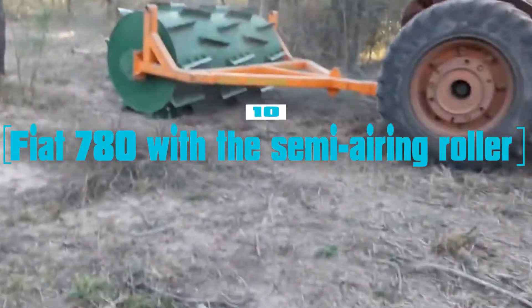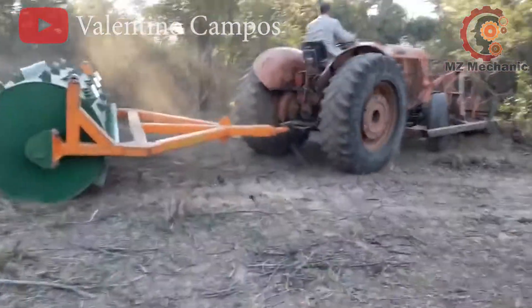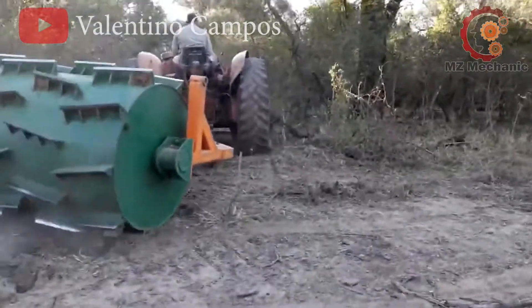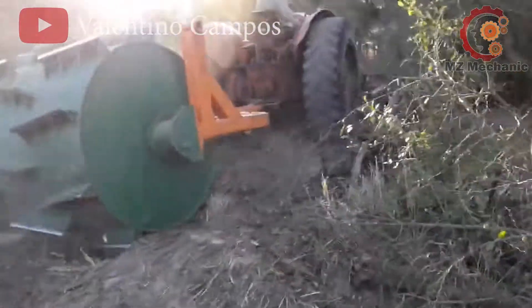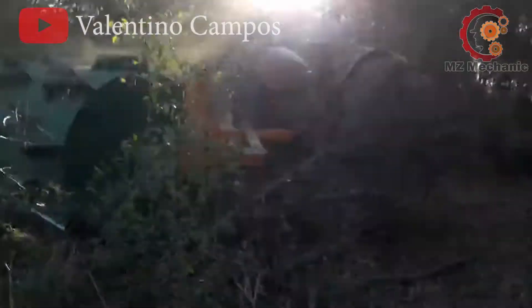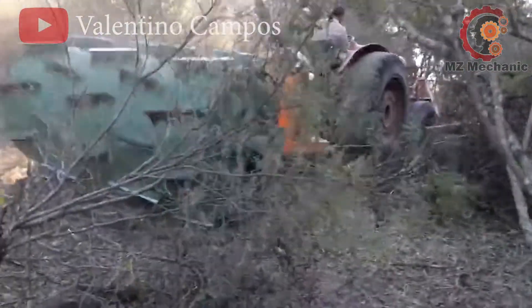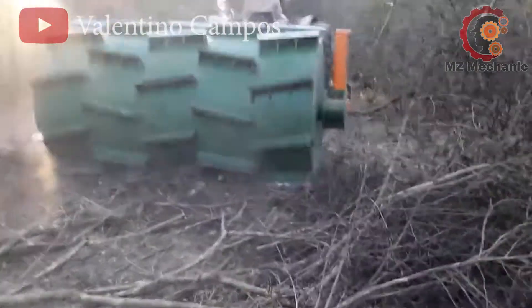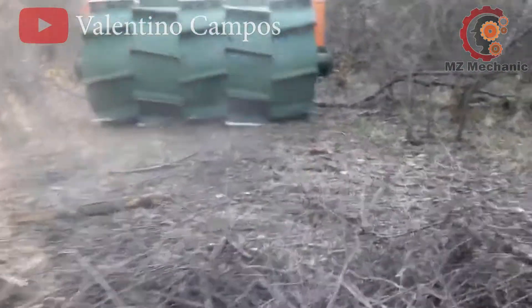Number 10: the Fiat 780 with a semi-airing roller C3 — a classic gem from the past. This vintage workhorse, lovingly crafted by Fiat, has been the go-to companion for a generation. With its robust design and timeless charm, it's like the grandparent of modern construction equipment. The semi-airing roller C3 is an attachment built to tackle the toughest terrain. While it may not have all the fancy bells and whistles of today's machines, it's got the heart and soul of a true farm hero.